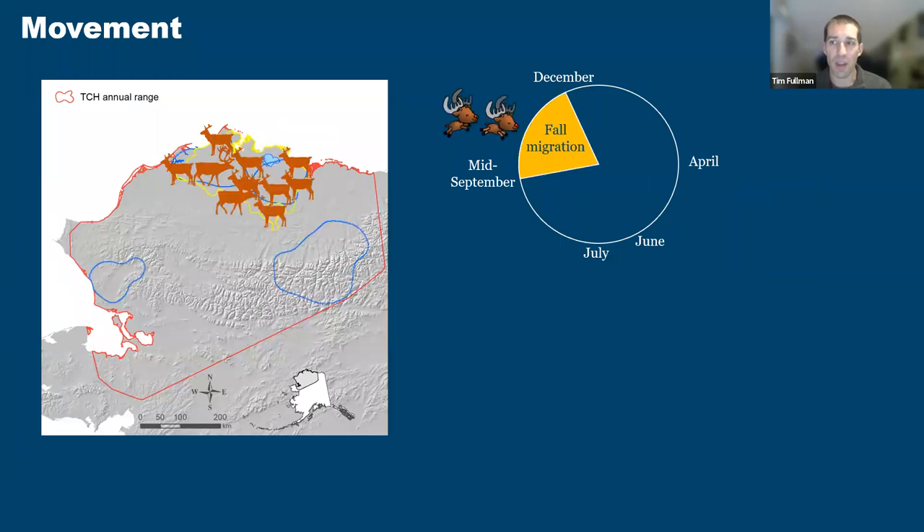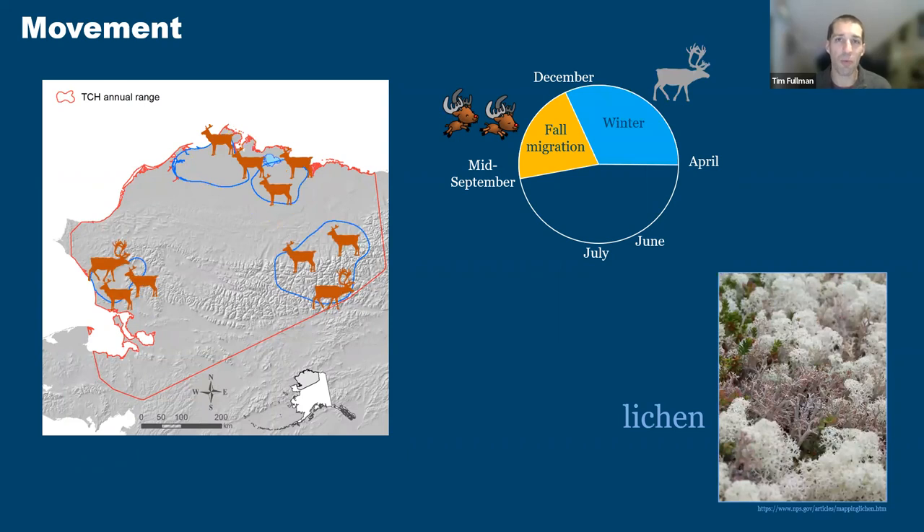We'll start in the fall when caribou begin their epic migration. In the Tshabkpuk caribou herd, many caribou travel down to the south, but others stay up on the coastal plain all winter long. This is also when the rut takes place, setting the stage for the next generation. After fall migration comes the long cold winter — a period where caribou don't move nearly as much. They're more sedentary partly because of deep snow, and subsist largely on stored body resources built up during summer and on lichen.